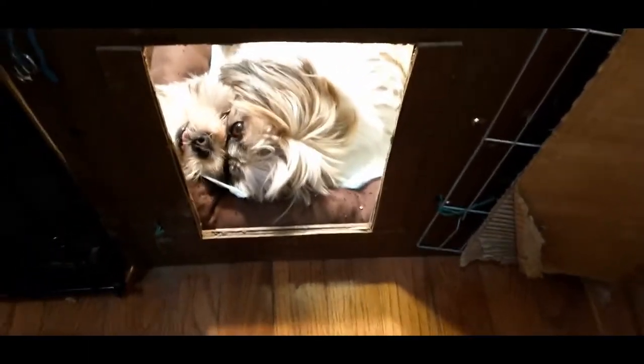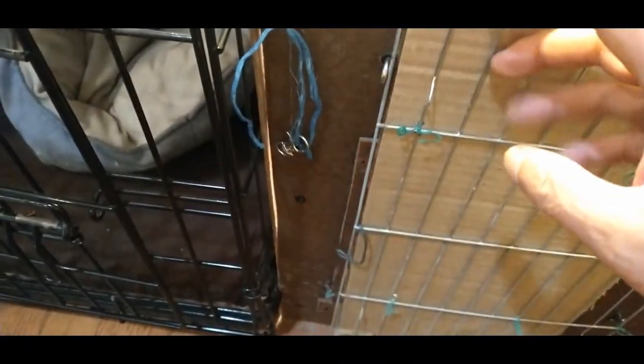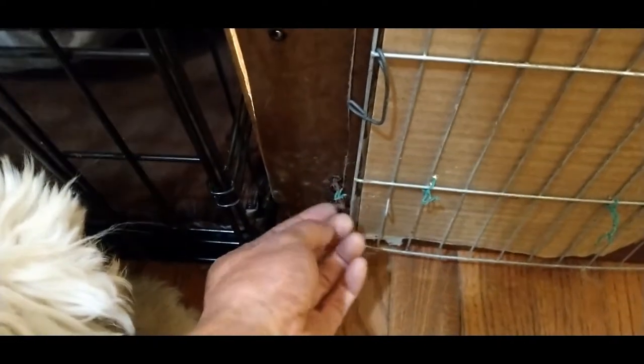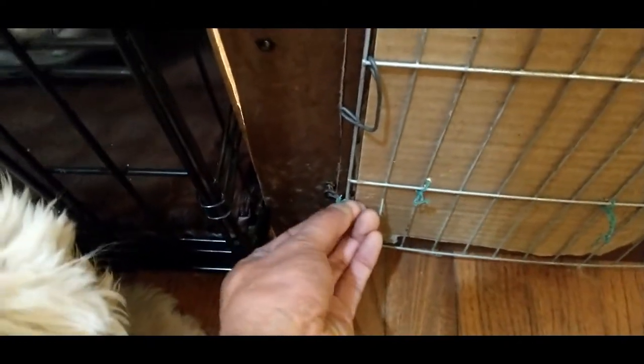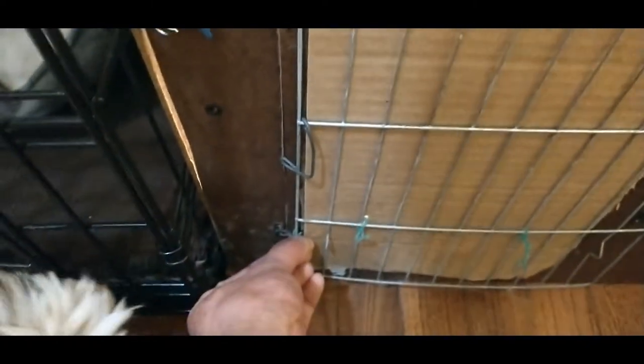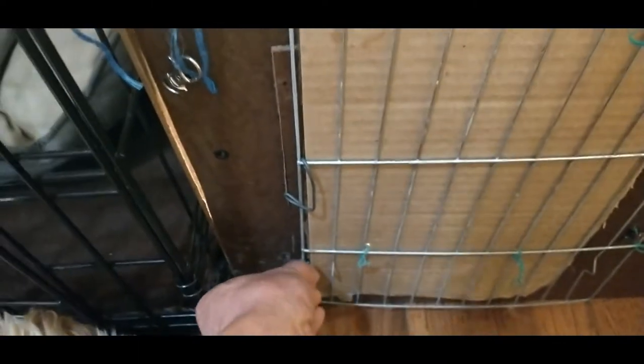This door is also important because you need to lock them in solidly. You can use whatever means to lock it up. The lower part will have a hook to lock this, so this door will be very solid. Otherwise, they will try to squeeze out.